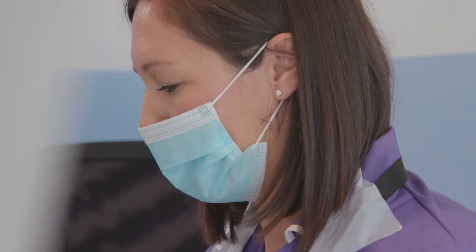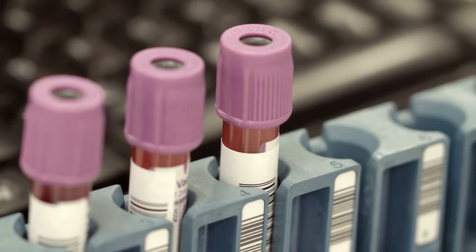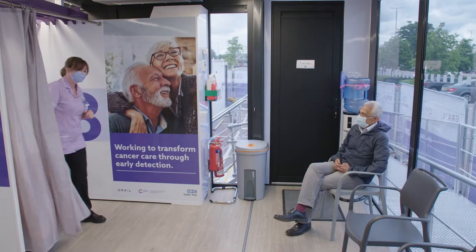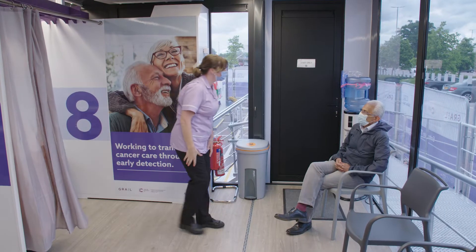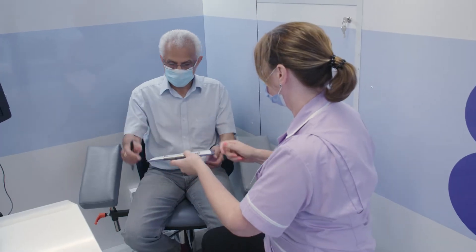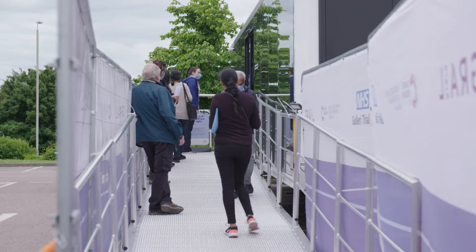The NHS Galleri trial is the world's largest study of a blood test that can detect many different types of cancer in people who have no cancer symptoms. Thanks to a record response from people around England, the trial has now successfully enrolled around 140,000 volunteers aged from 50 to 77 years old from many different backgrounds.